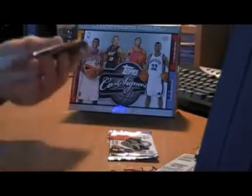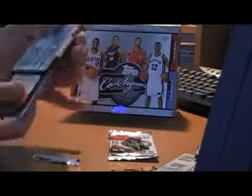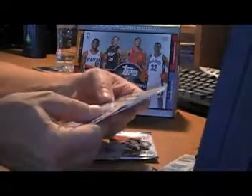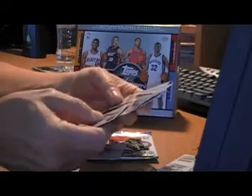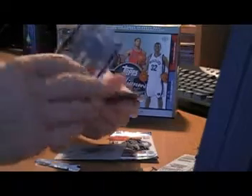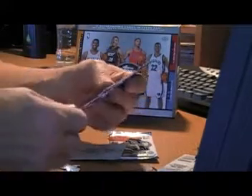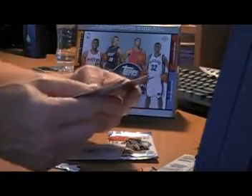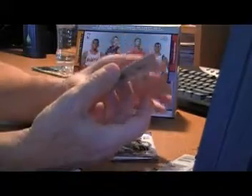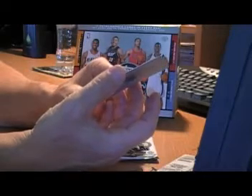Pack nine. Paul Pierce. Maurice Spites rookie card — I hope that's how you pronounce it — numbered to 199. Face-to-facts, Deron Williams and Greg Oden, numbered to 899. Base of Artest and Thornton. And we have a press hit — a cyan printing plate of Raymond Felton, one of one! I haven't pulled a printing plate in forever.